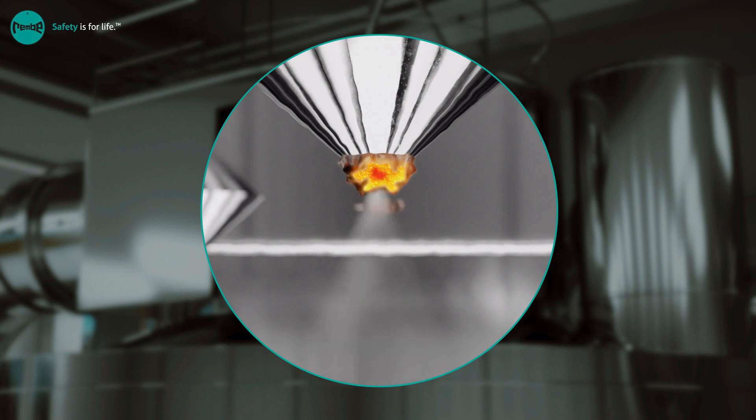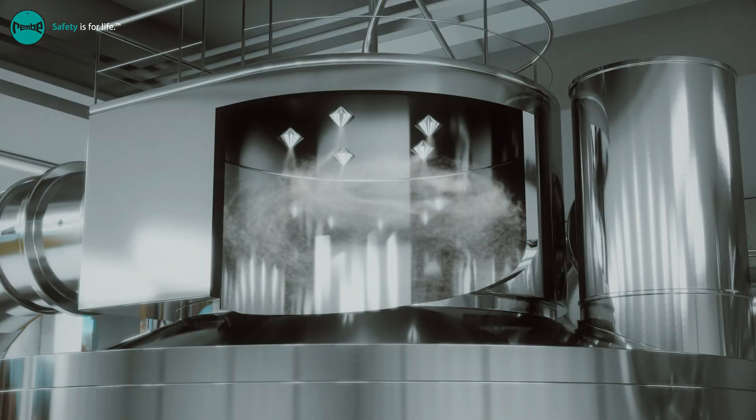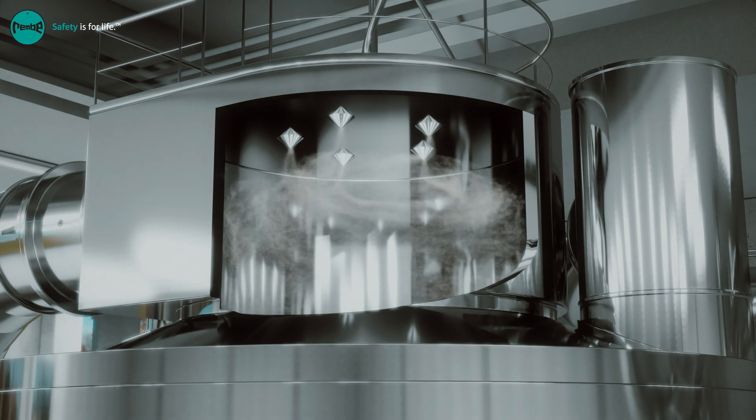Depending on the other components in the product, this reaction produces byproducts which can be measured to detect the reaction and take action. Product deposits are formed due to sticky product. The product makes a phase change in the dryer from very wet to about two to ten percent moisture at the end. During this, it also goes through a sticky phase. Alternatively, when the product gets too dry, it starts melting and that's also when it gets sticky.